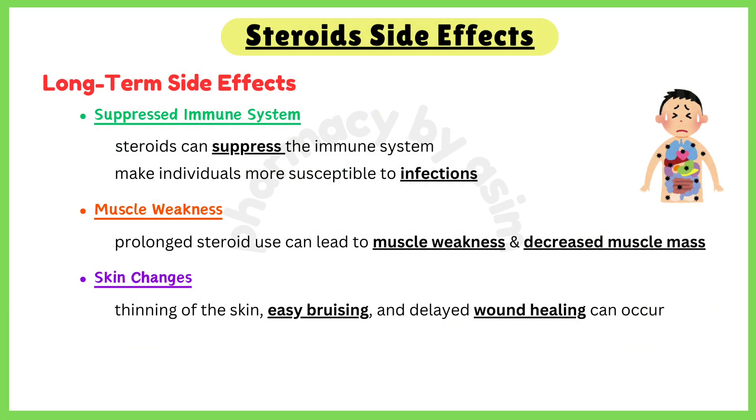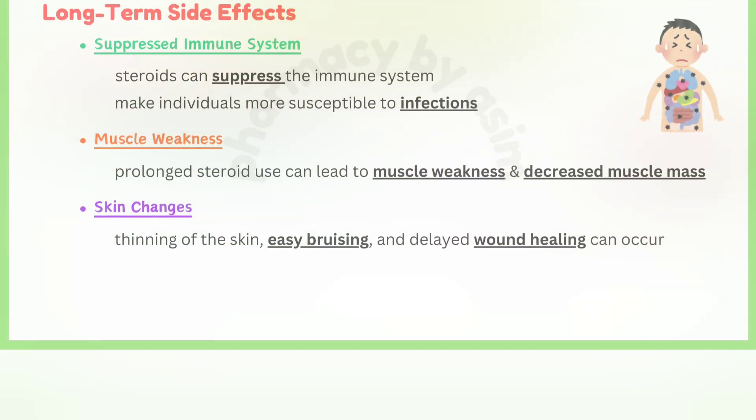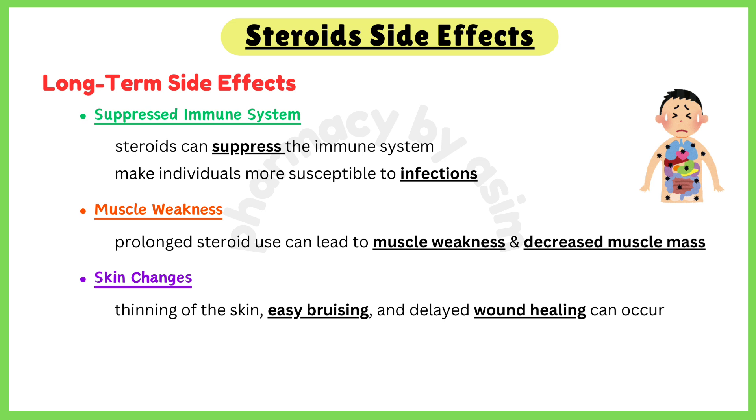Third, suppressed immune system: steroids can suppress the immune system, making individuals more susceptible to infections. Fourth, muscle weakness: prolonged steroid use can lead to muscle weakness and decreased muscle mass.